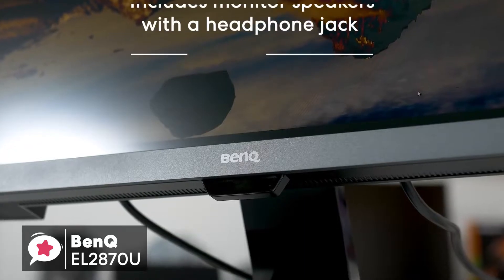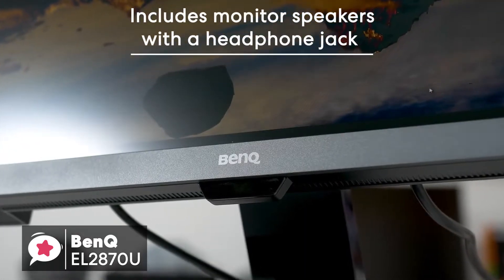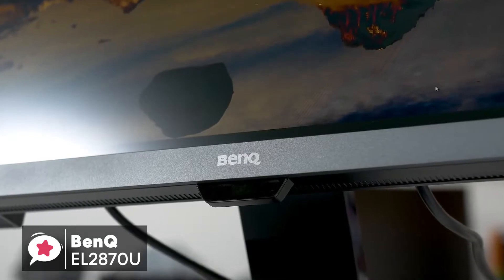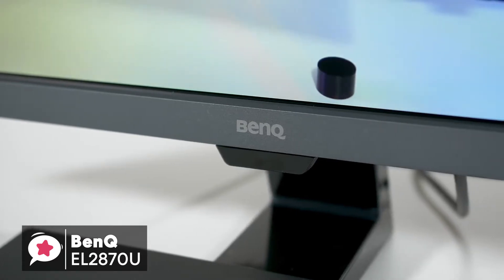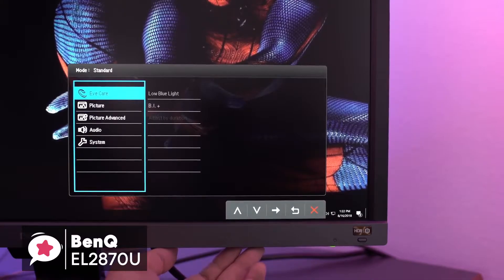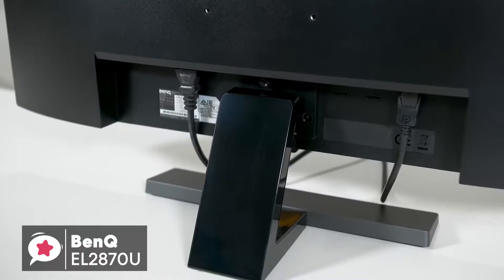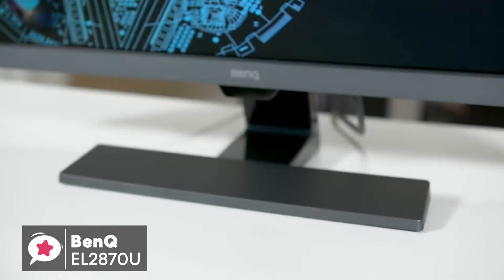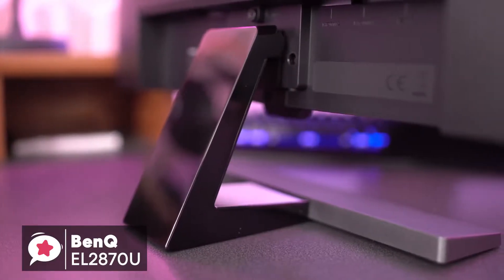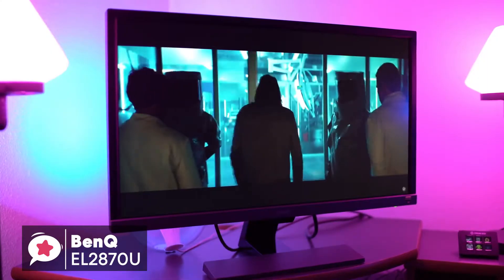Additionally, the EL2870U also includes monitor speakers with a headphone jack that can be handy for a compact desk environment. To conclude, with the BenQ EL2870U you'll get a 28-inch 4K HDR monitor with a 1ms response time, plus AMD FreeSync support for PC gaming. At the cost, this is a great deal especially if you are gaming on console, and should definitely be on your list.